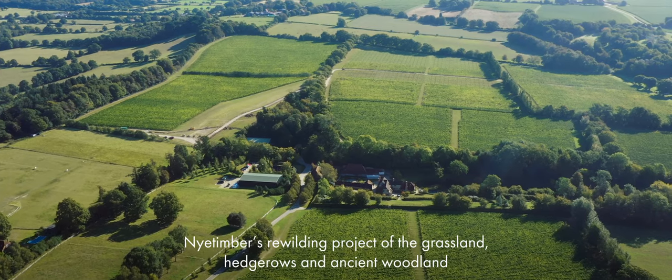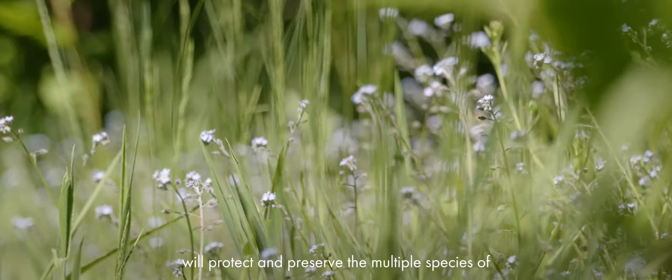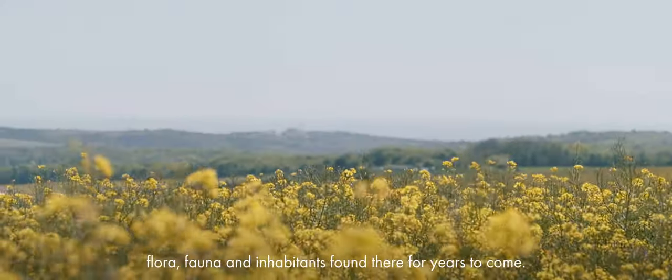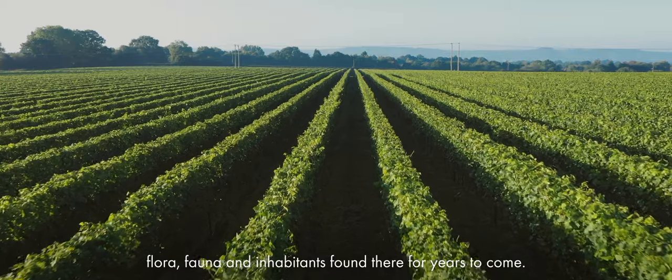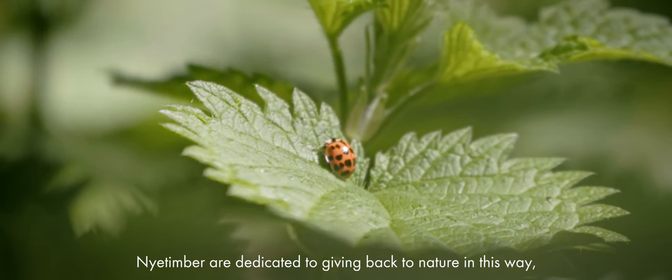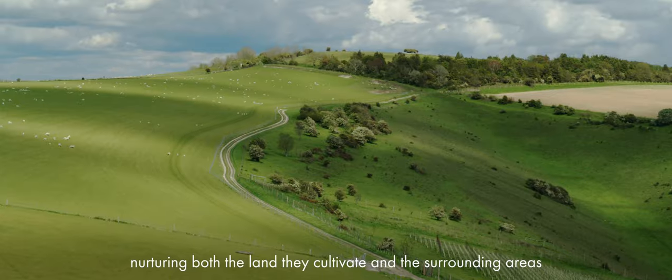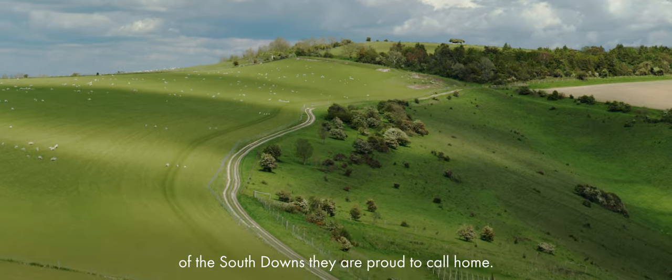Nye Timber's rewilding project of the grassland, hedgerows and ancient woodland will protect and preserve the multiple species of flora, fauna and inhabitants found there for years to come. Nye Timber are dedicated to giving back to nature in this way, nurturing both the land they cultivate and the surrounding areas of the South Downs they are proud to call home.